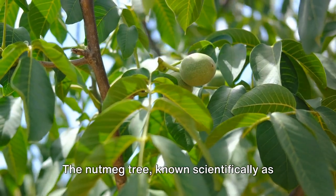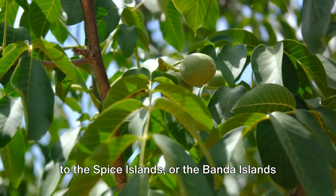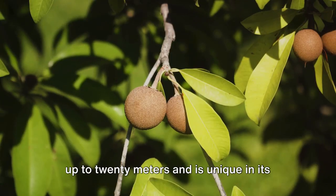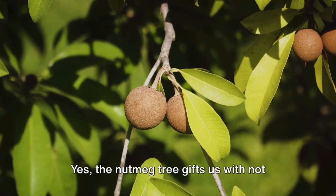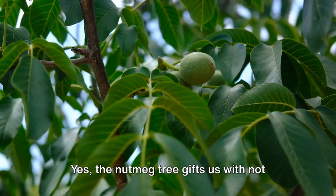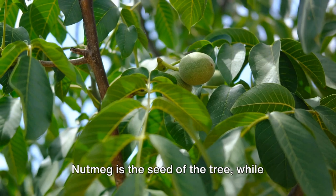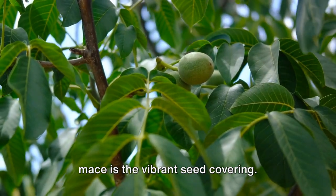The nutmeg tree, known scientifically as Myristica Fragrans, is an evergreen native to the Spice Islands, or the Banda Islands, in Indonesia. This tropical tree can reach heights of up to 20 meters and is unique in its dual spice production. The nutmeg tree gifts us with not one but two aromatic spices: nutmeg and mace. Nutmeg is the seed of the tree, while mace is the vibrant seed covering.